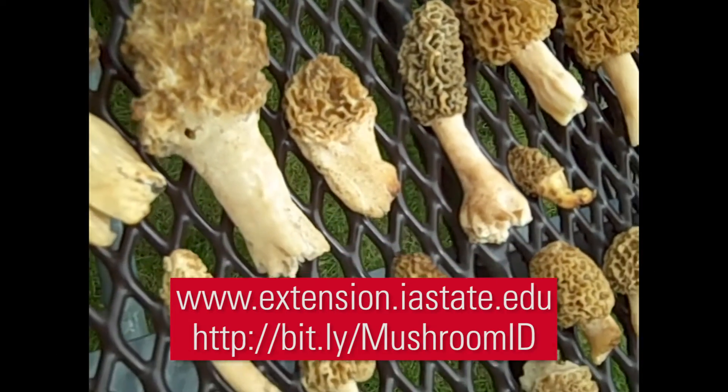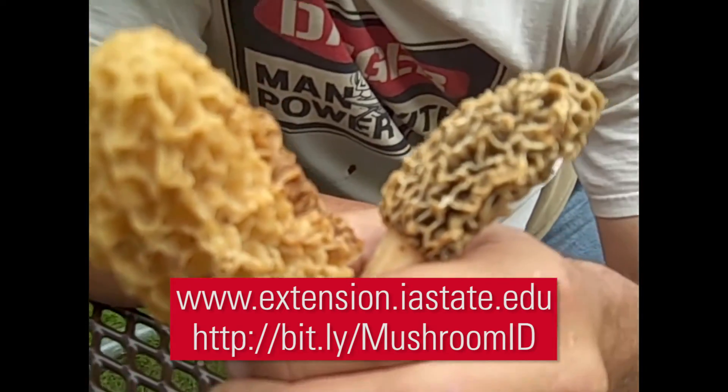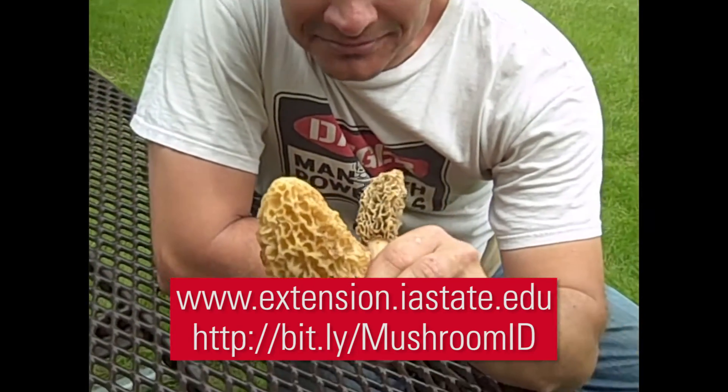Location, fee, and registration details for the workshops can be found at the ISU Extension and Outreach website and at the Plant and Insect Diagnostic Clinic mushroom page. My name is Lina Rodriguez Salamanca and I'm a plant pathology diagnostician with the Plant and Insect Diagnostic Clinic.